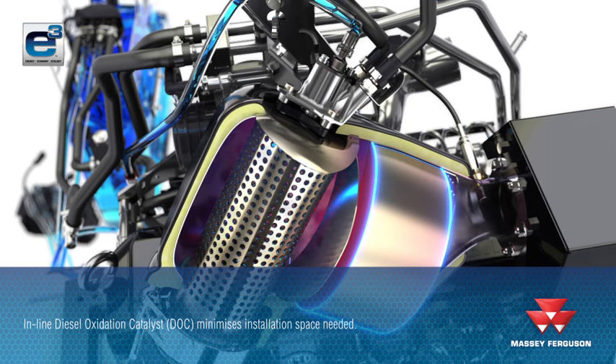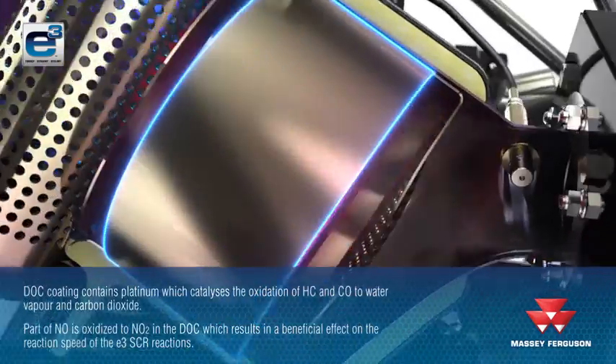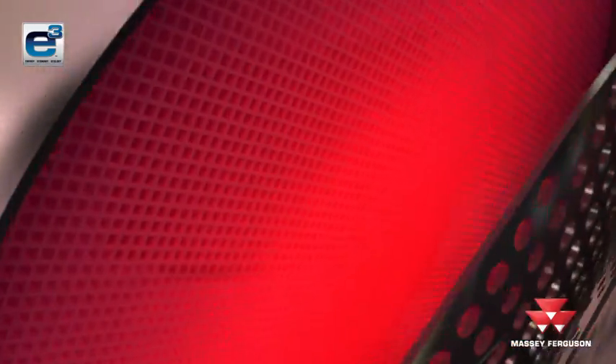The DOC coating contains platinum, which catalyses the oxidation of hydrocarbons and carbon monoxide to water vapour and carbon dioxide. Part of the NO is oxidised to nitrogen dioxide in the DOC. This has a beneficial effect on the reaction speed of the selective catalytic reduction process in the catalyser.